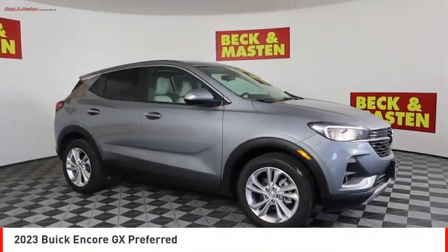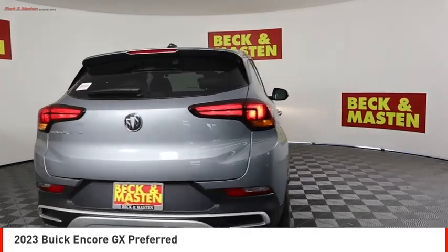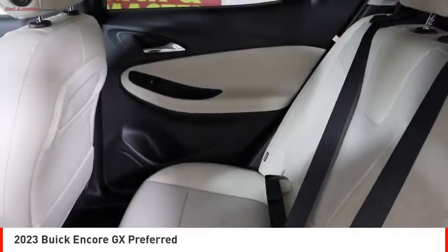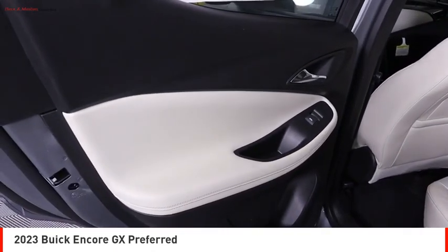Make a great choice today with the 2023 Encore GX. The Buick Encore GX provides plenty of space and functionality with its compact SUV body. It also provides plenty of safety features and a wide variety of options that you can upgrade to. Here are some of this vehicle's great options.